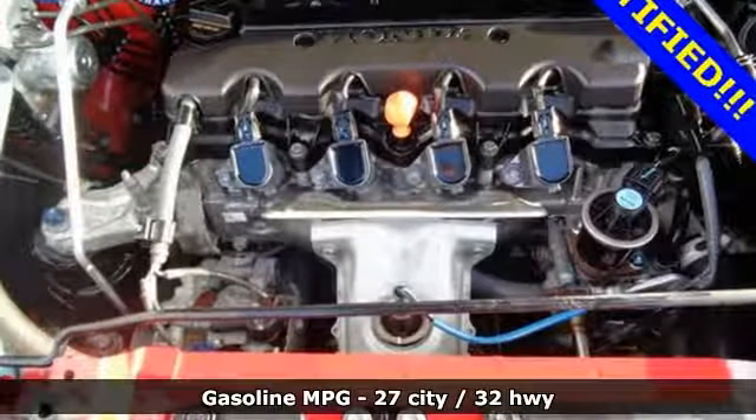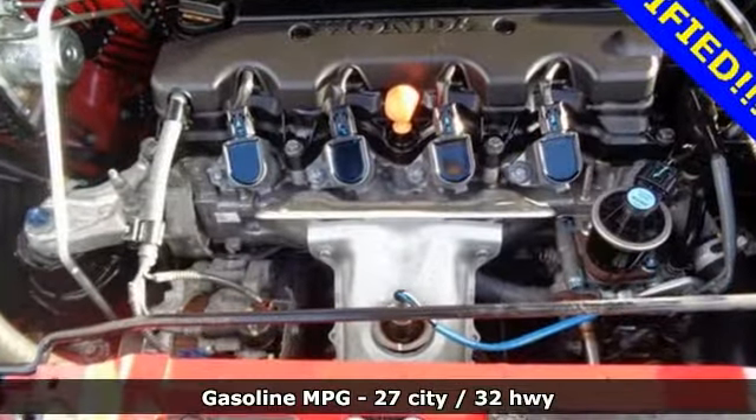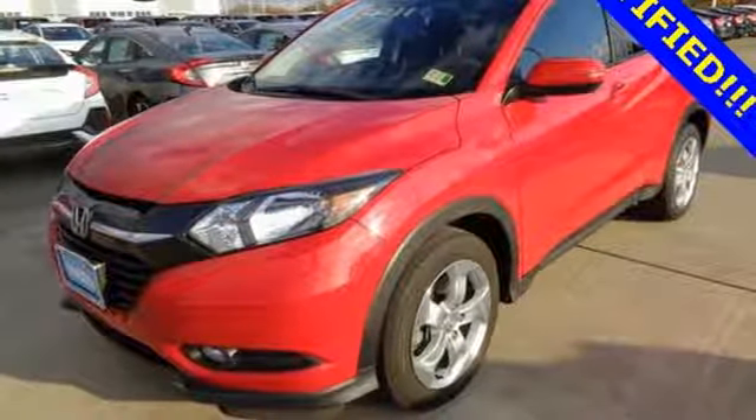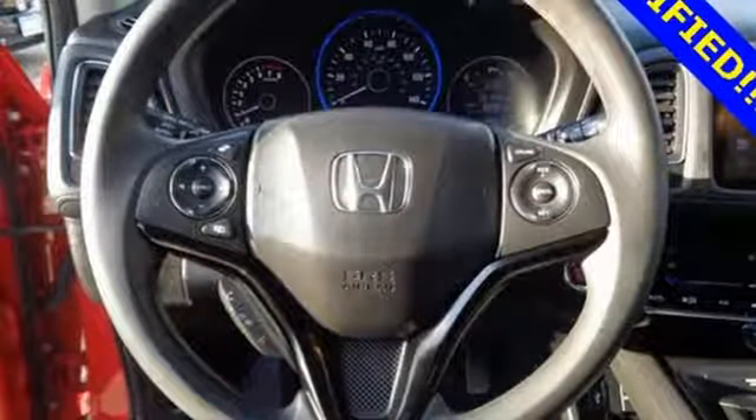Inline four-cylinder engine, front heated bucket seats, streaming audio, manual tilting steering column, power heated mirrors, external memory control.